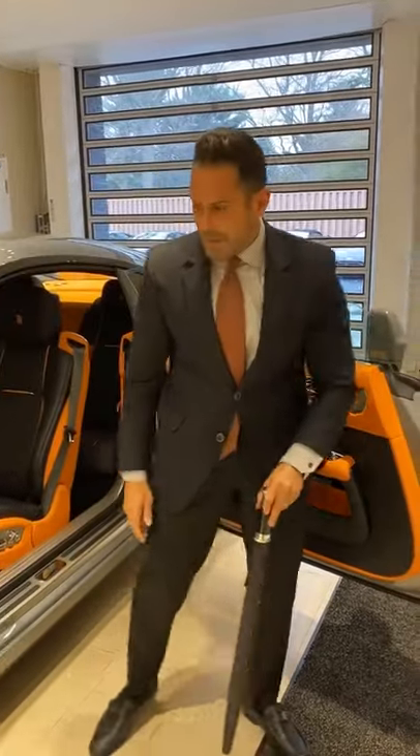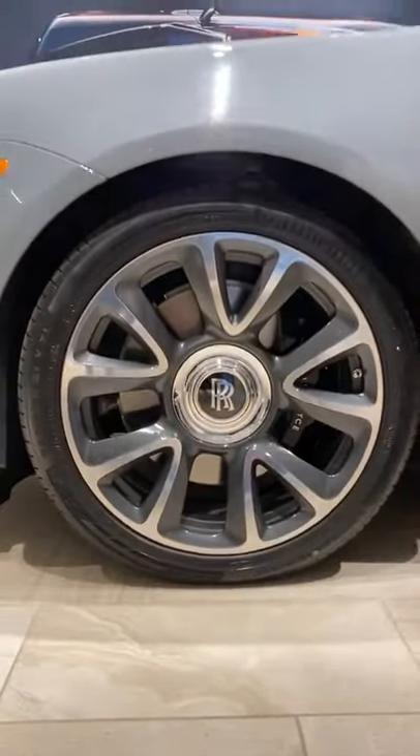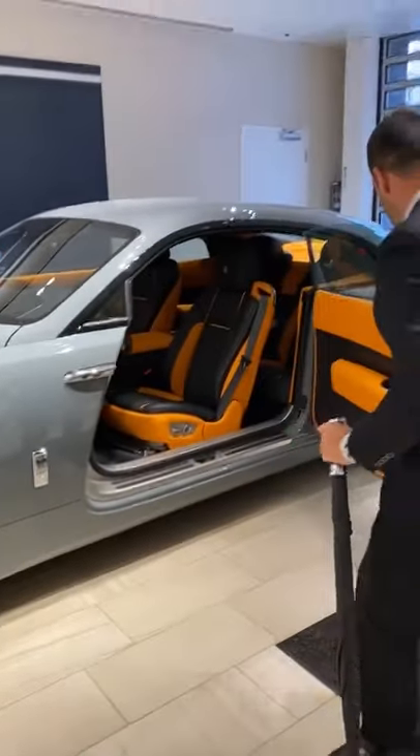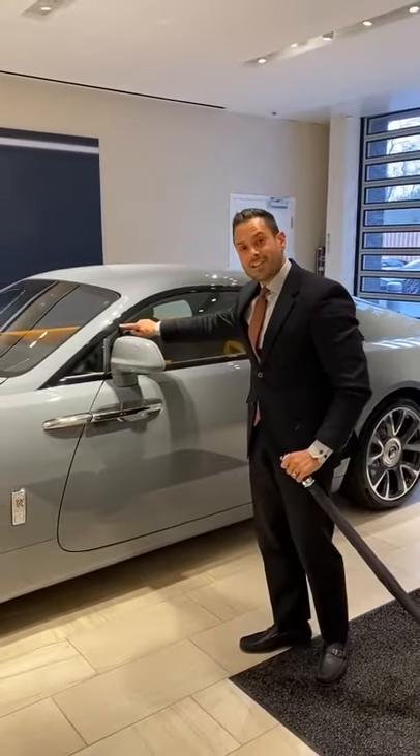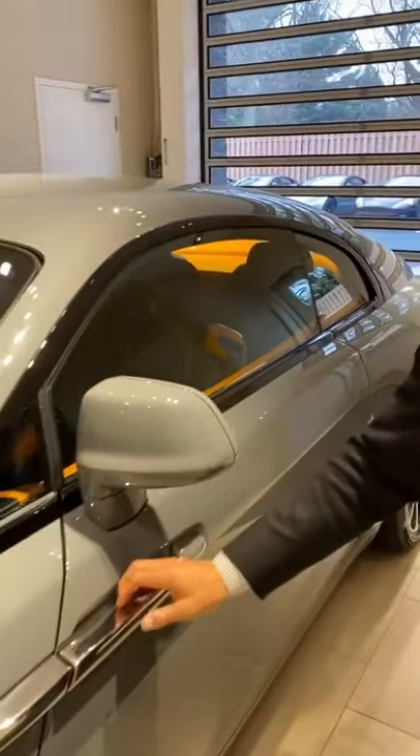Check this baby out. 21-inch wheels, and the all-new black exterior detail you can see around the window sills. She is absolutely stunning.